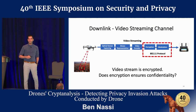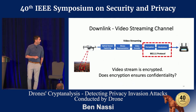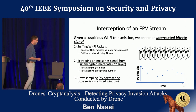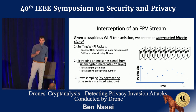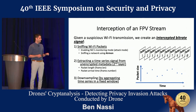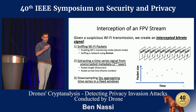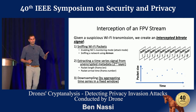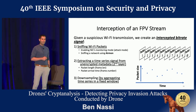Does encryption ensure confidentiality? Again, the answer is no — I wouldn't be here if the answer was yes. Let us talk about how we intercept an FPV stream, more specifically how we can intercept a Wi-Fi network. We actually apply three stages. We sniff Wi-Fi packets sent from a specific network — you can do it using applications such as Airmon. We extract the time series signal from the unencrypted metadata in the second layer.